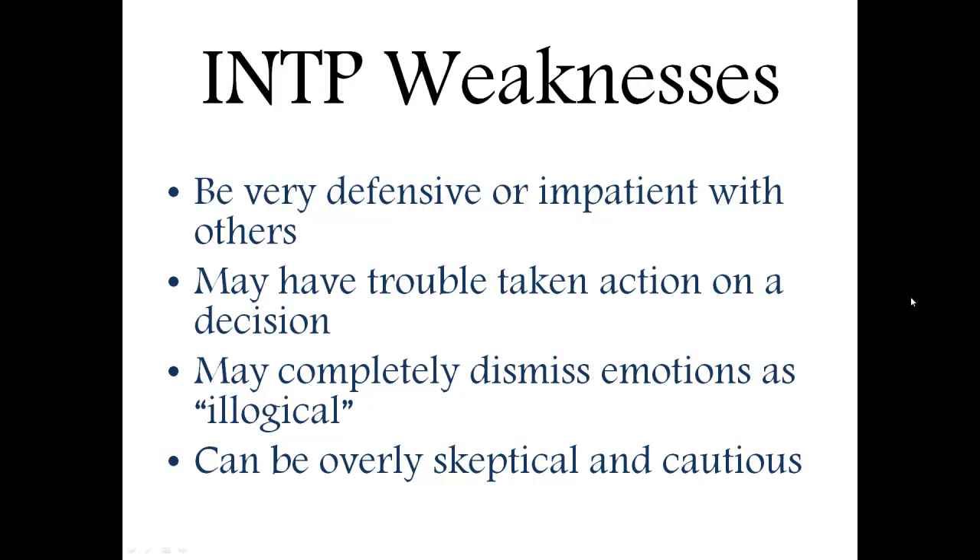They may also sometimes dismiss emotions as illogical. If somebody is getting worked up about something and the INTP doesn't think it makes sense, they could get really annoyed and not even pay attention to that person's emotional reactions, which could cause conflicts in relationships or friendships.